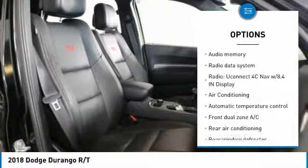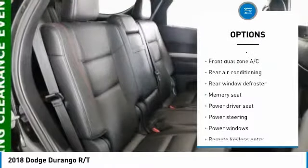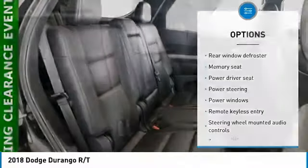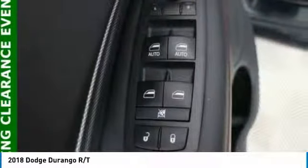traction control, power lift gate, navigation system, power passenger seat, all-wheel drive, dual airbags, air conditioning, Bluetooth, power steering. Come see the car for yourself.